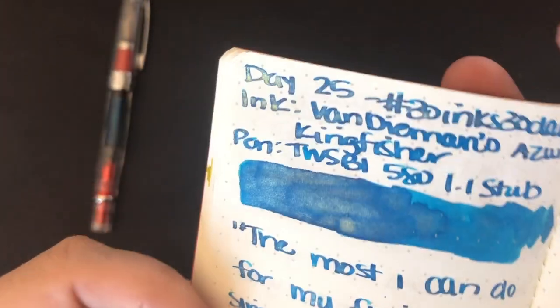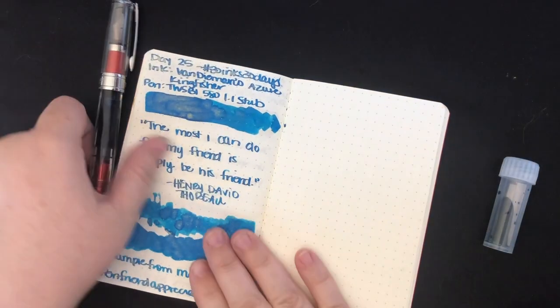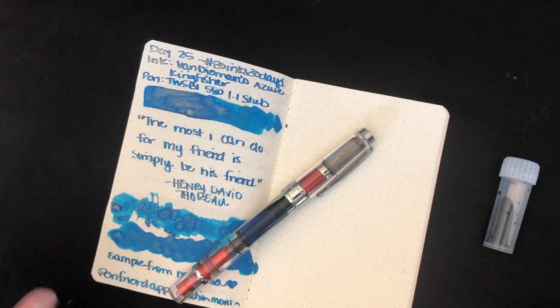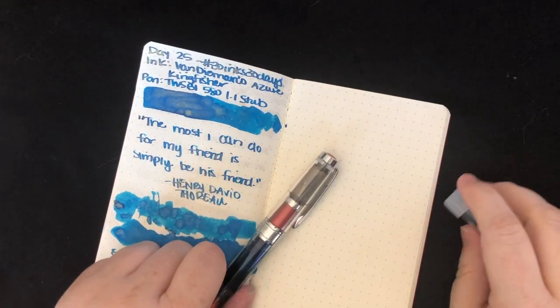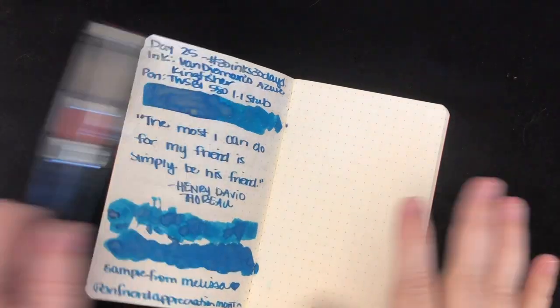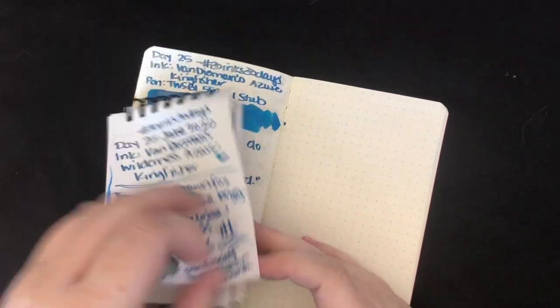Shimmer is more in the text. This has been super fun to work with. I am loving this combination. But it is, alas, time to choose our ink for day 26. So we're going to set this off to the side and flip our page.